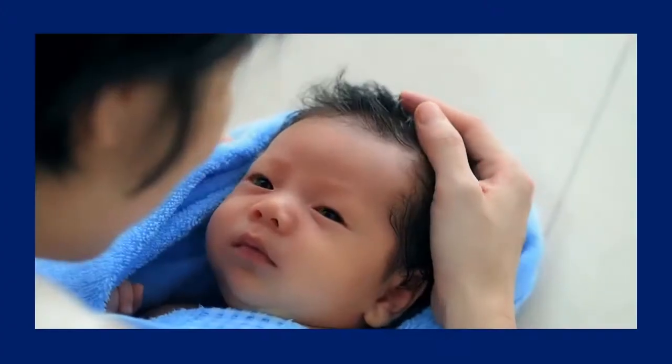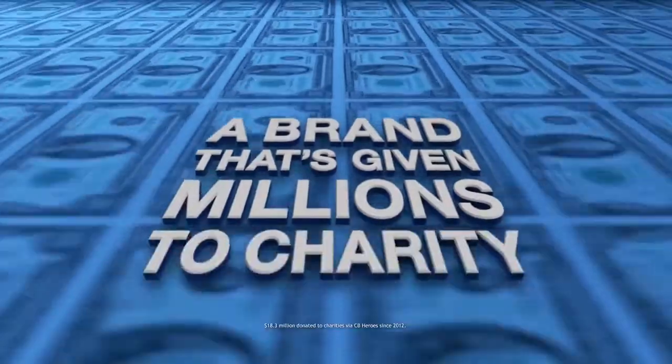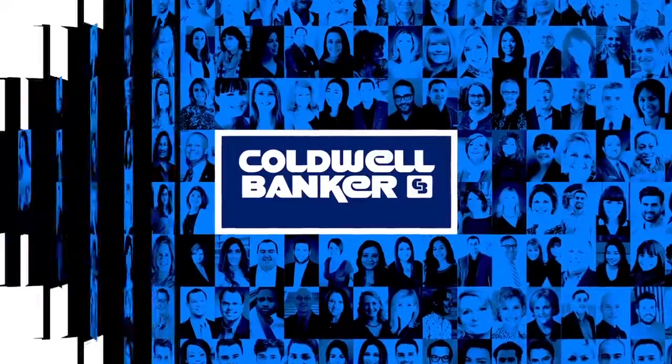Blue — it's the color of compassion and the color of Coldwell Banker, a real estate brand that's given millions of dollars to charity and found homes for thousands of shelter dogs. To work with a true blue company that gives back, join the blue at caldwellbanker.com/careers.